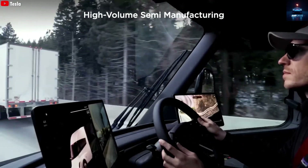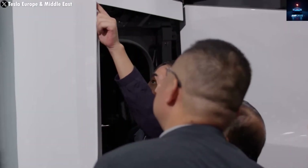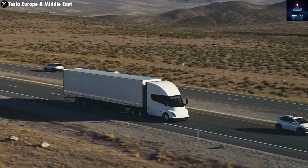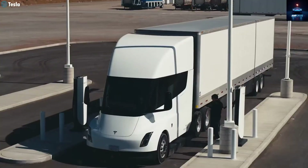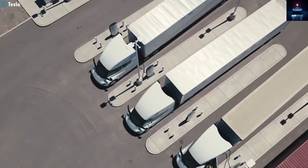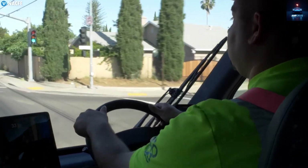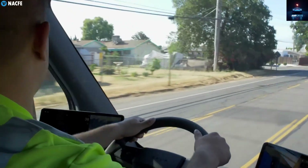It has long been expected that Tesla would shift the Semi to the 4680 battery, and it just makes perfect sense. Why reserve Tesla's most advanced battery for the Cybertruck alone? The 4680 cell delivers excellent power, efficiency, and cost control — exactly what a Class 8 truck requires. Plus, since Tesla is producing these cells right at the Nevada Gigafactory, the process of building and integrating battery packs for the Semi becomes faster, simpler, and more efficient than ever before.